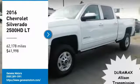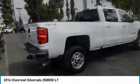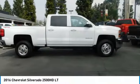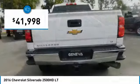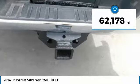Looking for the right vehicle? Check out the 2016 Silverado 2500 HD. This pickup truck pulls unlike any other and is priced below $45,000. This vehicle has less than 65,000 miles.